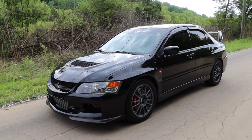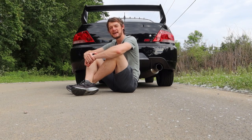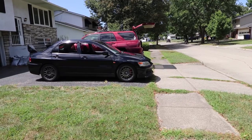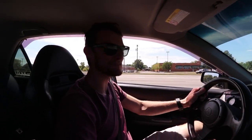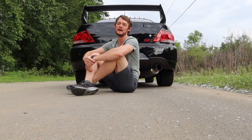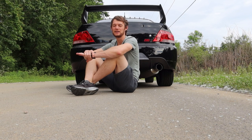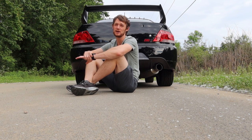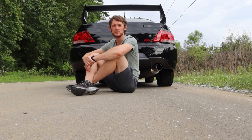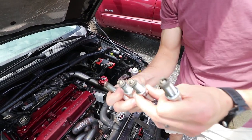Behind me is my 2006 Mitsubishi Evolution, also known as the Evo 9, and today is kind of a sad day because it's going to its new owner. I've really loved this car. I've had it for about a year and it was like a really high school dream car of mine. It's been so fun to own and drive, but I'm always looking for the next adventure. We're also going to talk about how much it cost me to own this thing, if you're curious about owning an Evo 9 and some of the costs associated with it.